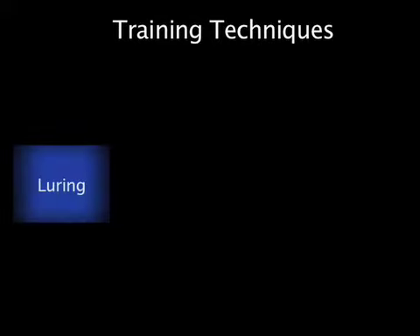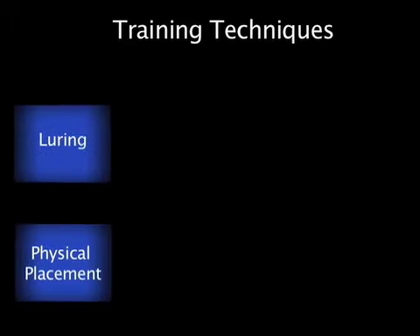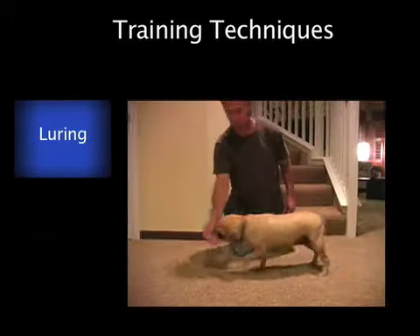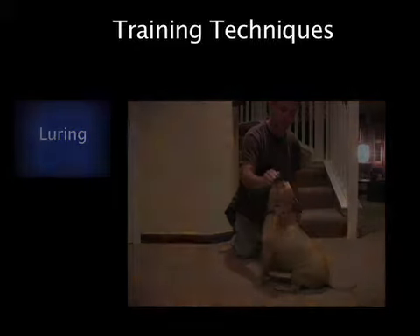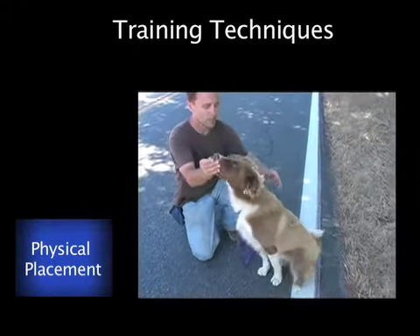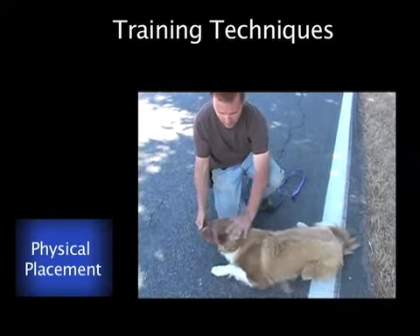Two of the training techniques that we will be focusing on in this video are luring and physical placement. Luring is having the dog follow a treat or object into a desired place or position. Physical placement is using pressure points and/or leash pressure to guide the dog into a desired place or position.